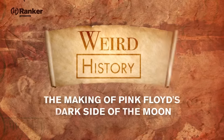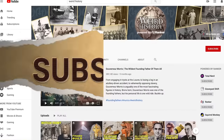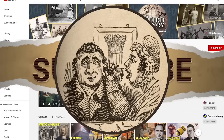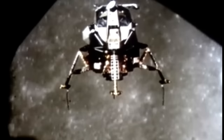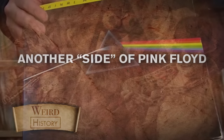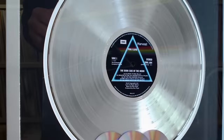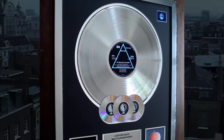Today we're looking back on the making of Pink Floyd's Dark Side of the Moon. With global sales of over 45 million copies, Dark Side of the Moon will likely stand for all time as one of the most commercially successful albums ever made.